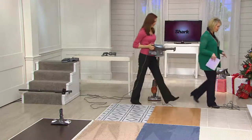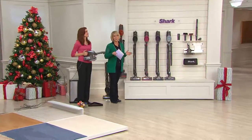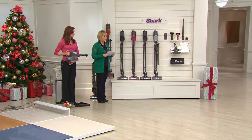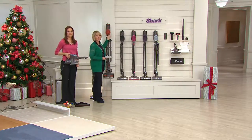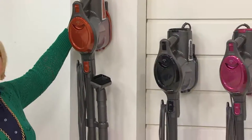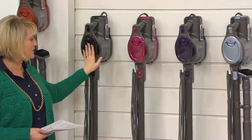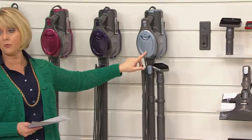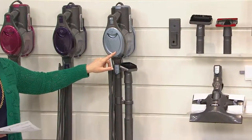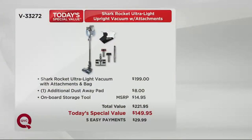This is a $221 value that we have just for today at $149.95, on five easy payments of $29.99. The orange is the most limited — fewer than 1,300 remain. You get the wall hook, the tools. These QVC-exclusive colors — black, fuchsia, and purple — along with the metallic blue shipping October 21st. The total accessories package is a $221.95 value and we have it for $149.95.